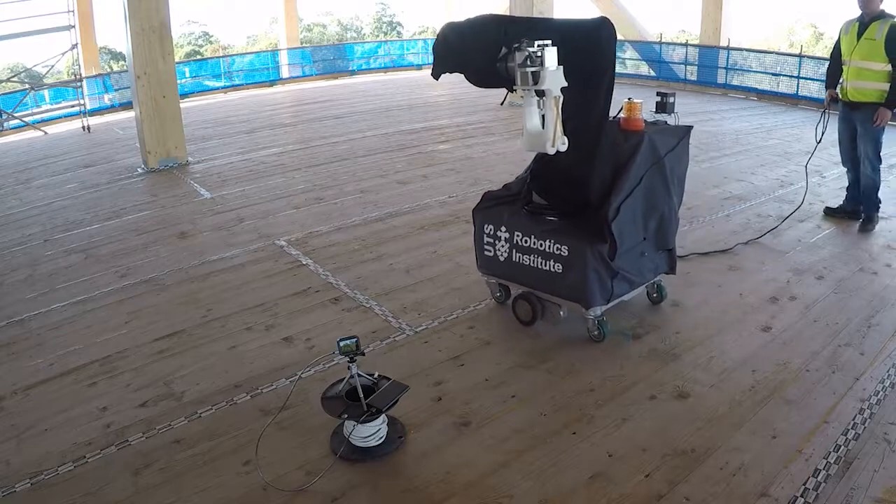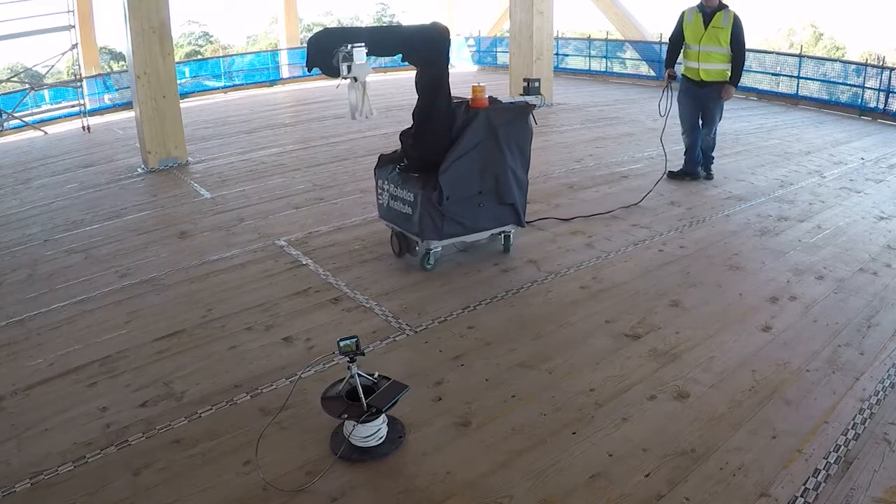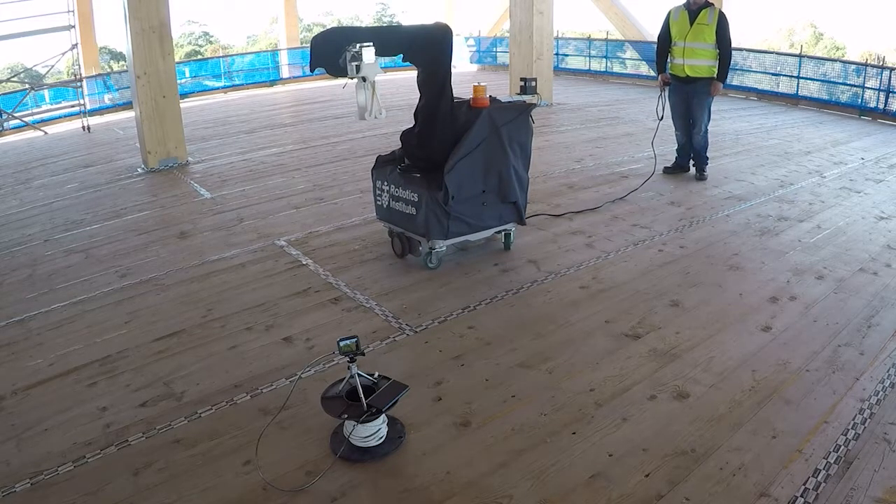After one region is completed, the robot will autonomously move to the next region for installing more screw fixings.